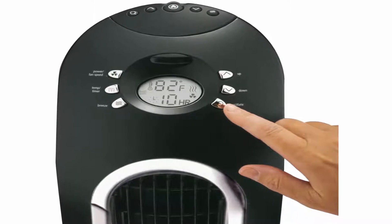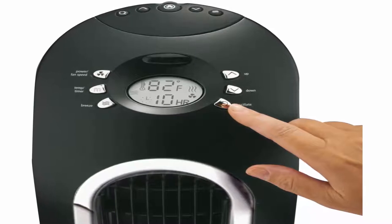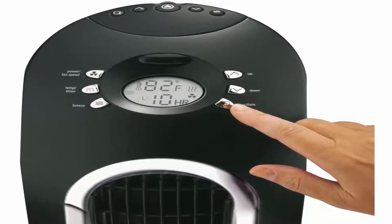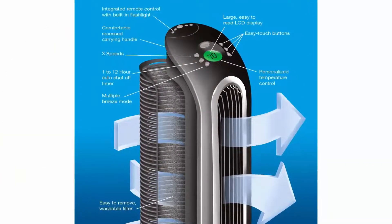Quiet cooling — this tower fan's oscillating action allows for greater air distribution, and a remote control with built-in flashlight allows convenient control from your favorite spot. A washable air filter helps remove dust.